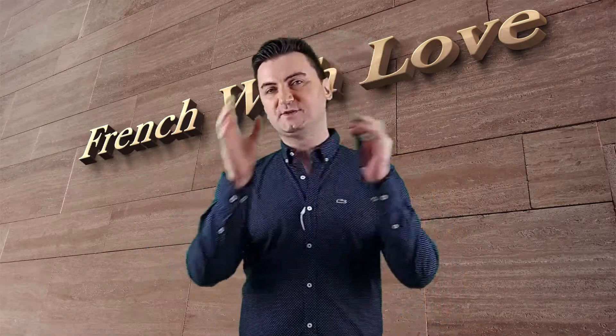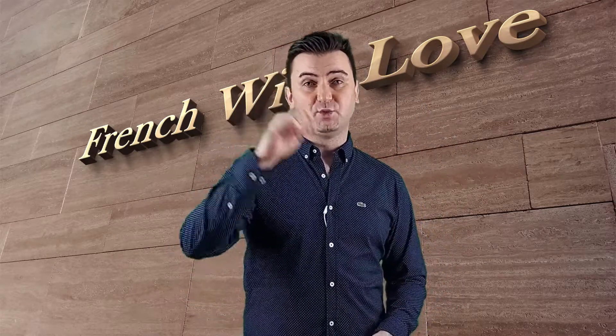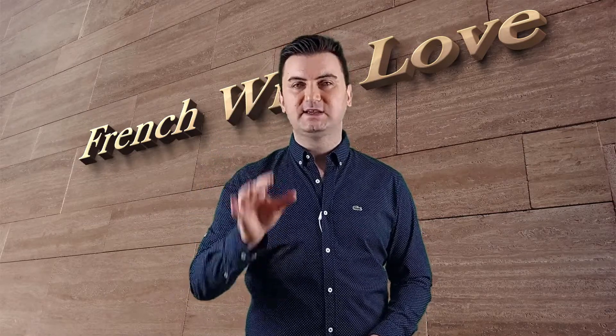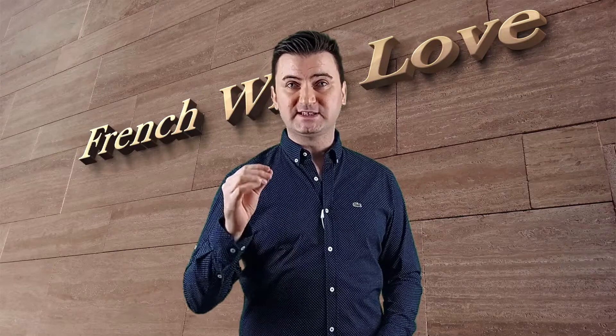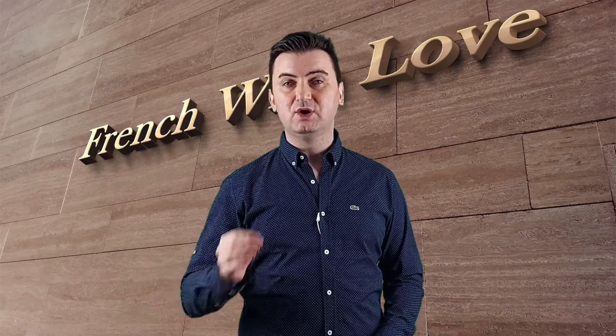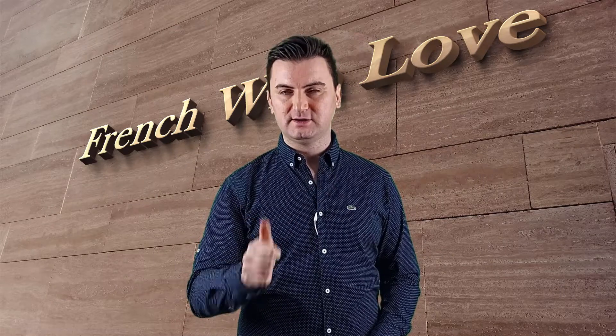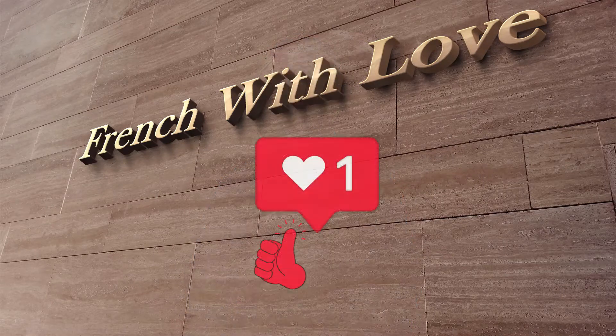Hey, it's dictée time! We will use the words that we have learned today and in the previous video to make a dictée. Are you ready? I want you to write down the sentence that I will give you now. Ready? It's in French: "Être triste, c'est rien. Le bonheur, c'est tout." Être triste, c'est rien. Le bonheur, c'est tout. Don't forget!